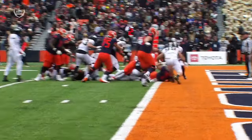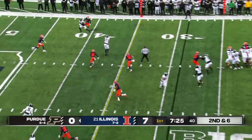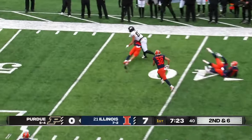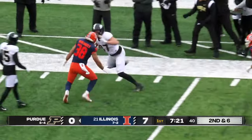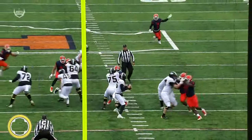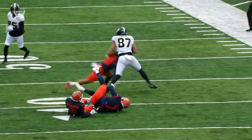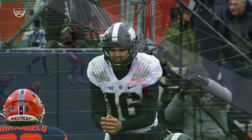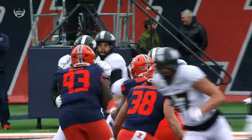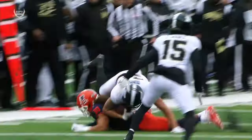As Brown finds his way into the end zone, it's really tough to get loose in cold weather November football in the Big Ten. Up over the top — Payne Durham, the hurdle! Typically they're looking to Charlie Jones, but on this play they find Durham over the middle. And how about that hurdle? That's 6'5", 255 pounds going up in the air.